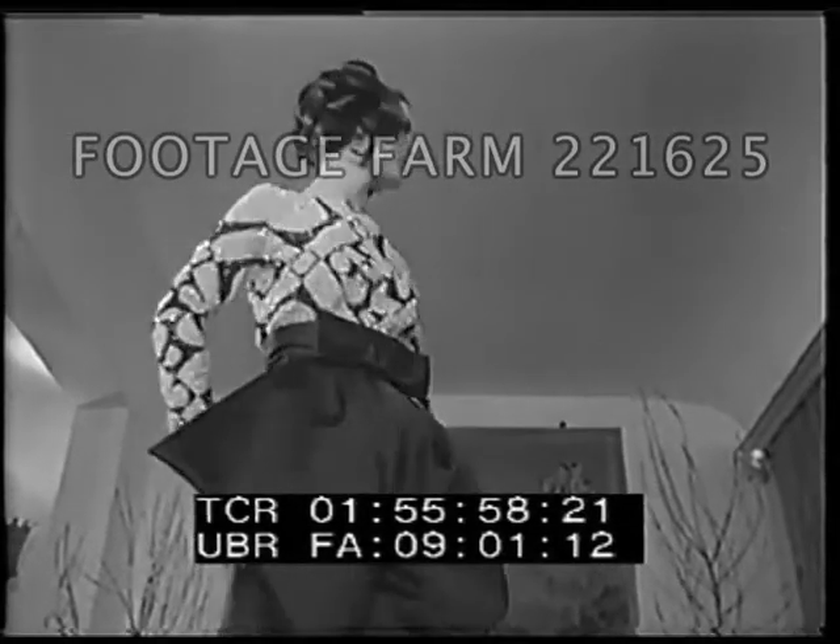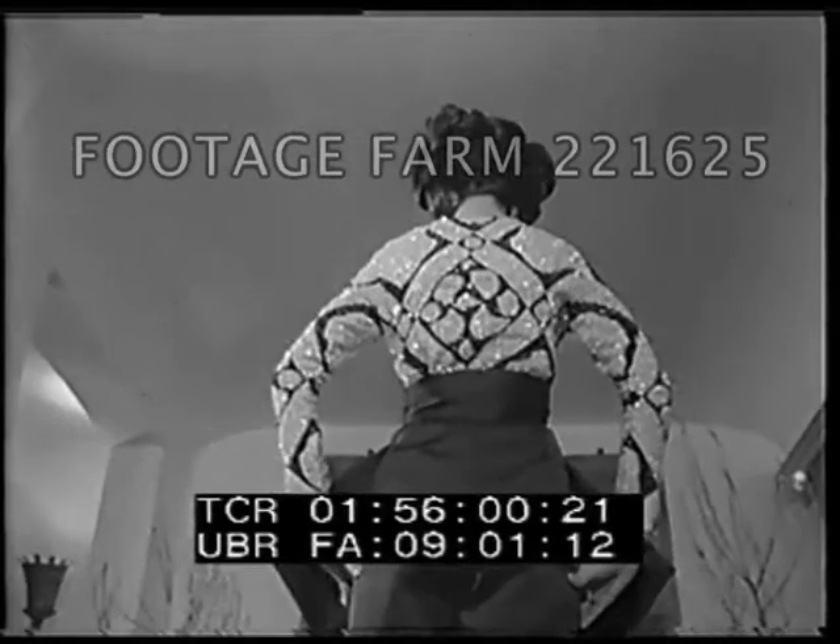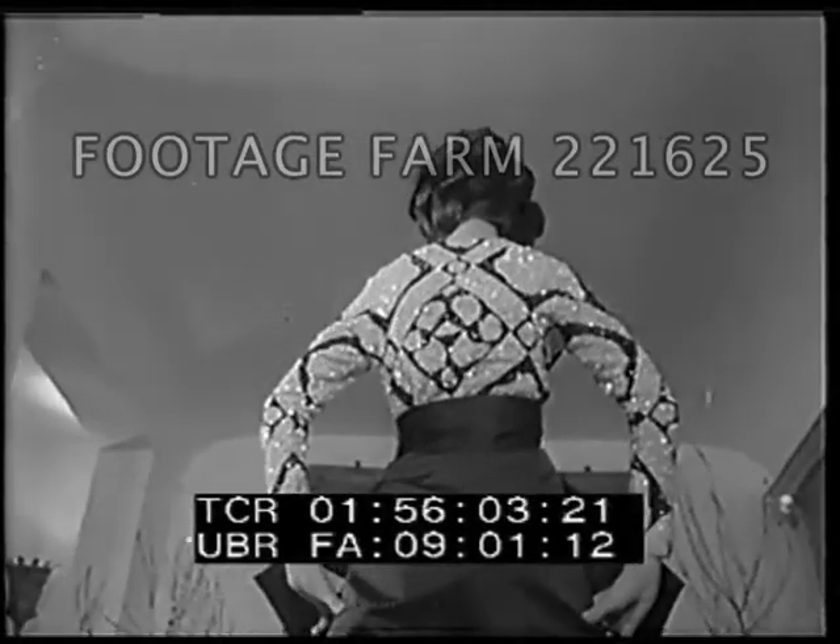And for a pièce de résistance, this daring variation of the trouser suit. The embroidered satin bloomers make you a social butterfly.